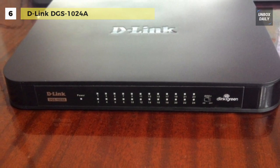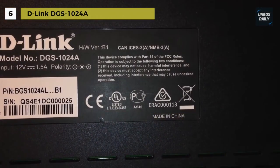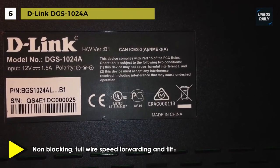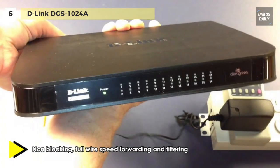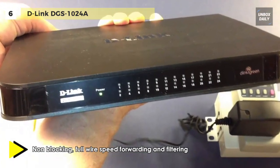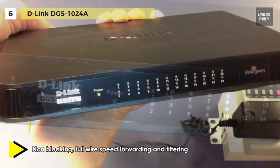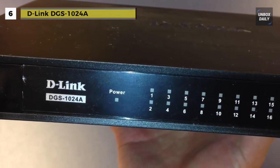With fanless design and plug-and-play installation, this quiet switch is easy to set up and install. It automatically powers down ports that have no link, allowing the switch to save substantial amounts of power by cutting power usage for unused ports or any ports connected to computers that have been shut down.